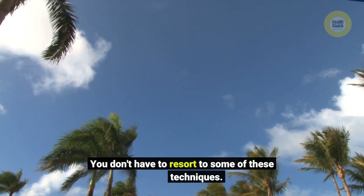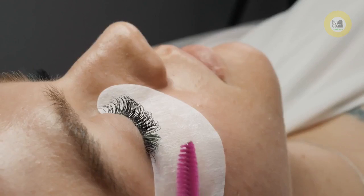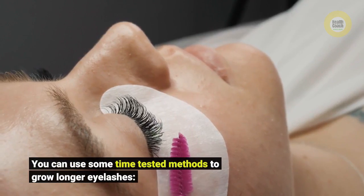You don't have to resort to some of these techniques. You can use some time-tested methods to grow longer eyelashes.